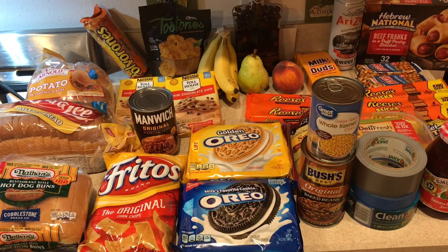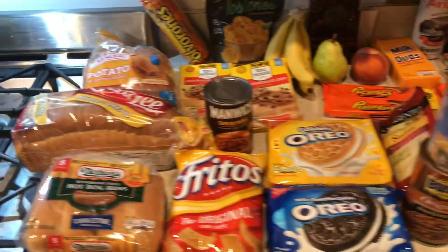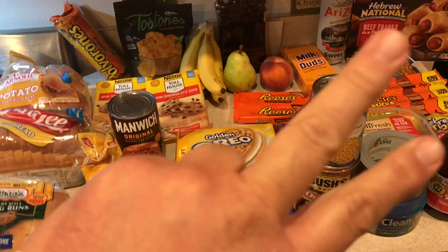I don't know — thumbs up or thumbs down based on your opinion. But here's an idea, I'm just trying to help you all. This is just my emergency stash. Thumbs up — I'm out.